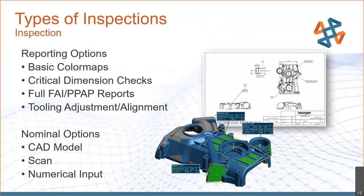What types of inspections can we do? We have several reporting options: a basic color map like we saw on the car door, a critical dimension check for just a few things on the print, or a full FAI or PPAP report covering every single callout. We're also useful for tooling adjustment and alignment. For the nominal reference, the best option is always the CAD model — that's the gold standard for alignment and measurement. If you don't have a CAD model, we can use another scan of a known good part. If you have neither, we can work with numerical input. CAD is best, scan is second best, and numerical input gets the job done.